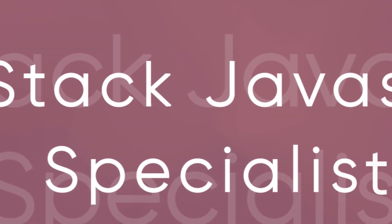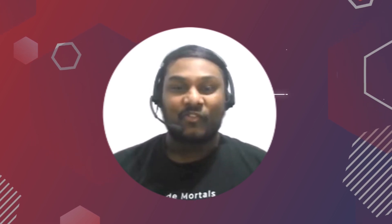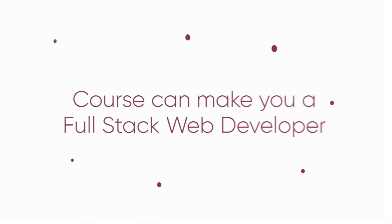Hi, everyone. I'm Praveen Kumar from London, a full-stack JavaScript specialist working with React and Node.js. I'm your course instructor for full-stack development with React and Node.js. This is a set of 16 weekend classes for MERN stack web development, a course that can make you a full-stack web developer.